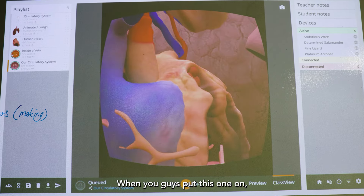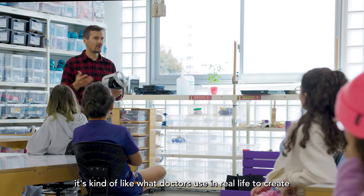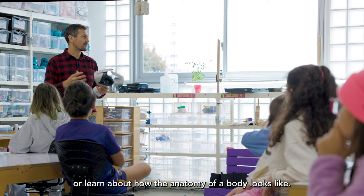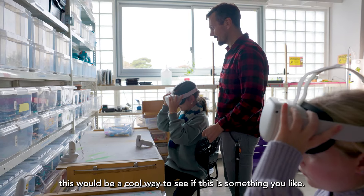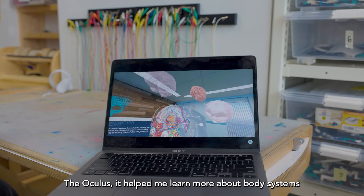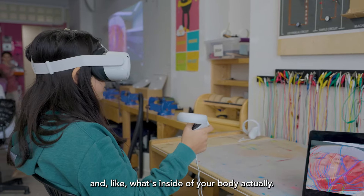When you put this on, it's kind of like what doctors use in real life to create or learn about how the anatomy of a body looks like. Now those of you who are interested in being a doctor or a veterinary practitioner, that would be a cool way to see if this is something you like. The Oculus helped me learn more about body systems and what's inside of your body actually.